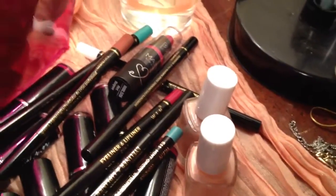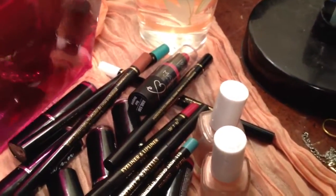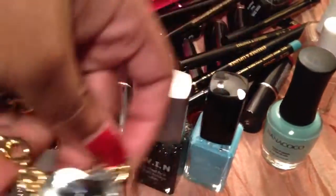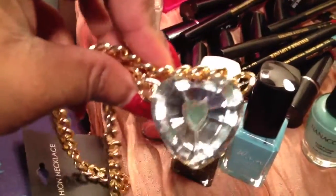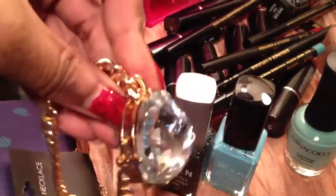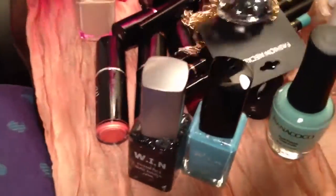I have a jewelry haul coming up — well, a review — but here's a necklace that I bought. It's just a gold tone, medium length necklace with a big heart-shaped rhinestone. Really, really pretty.